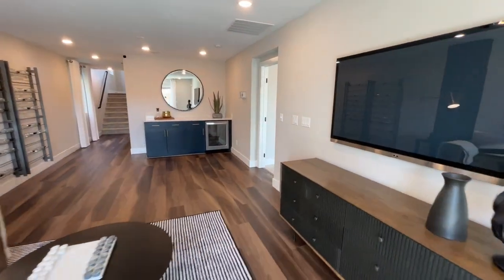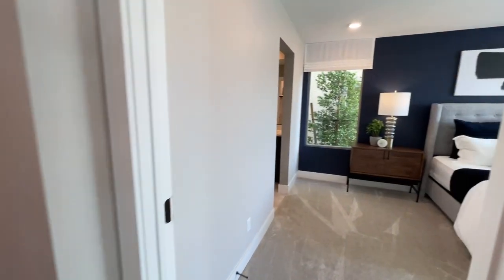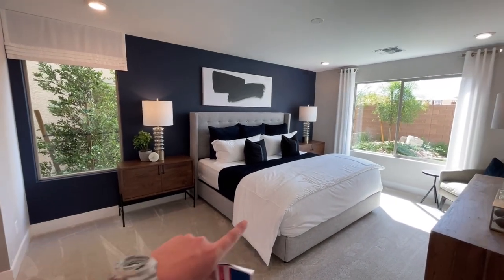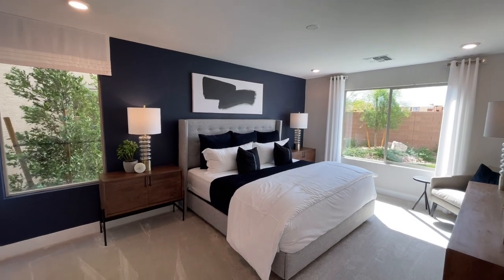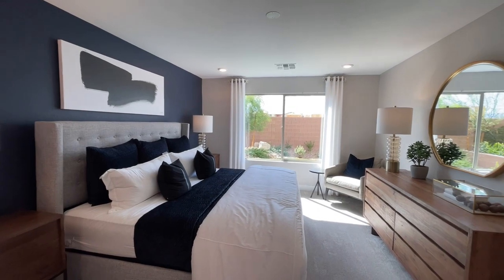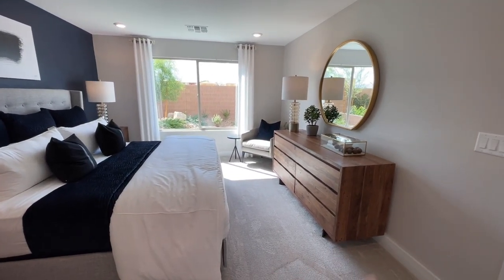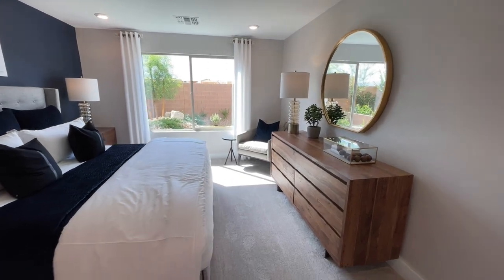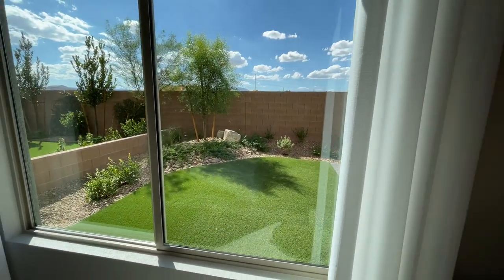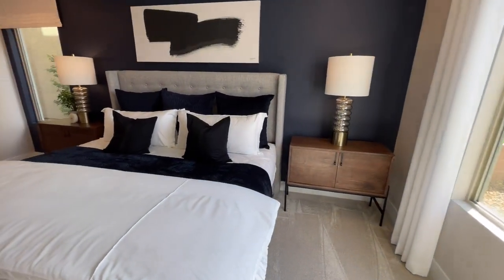Coming on into the bedroom. This room is quite large. We have nightstands on either side — those could be desks, they're big. King-size bed. In other communities you could actually option for a sliding door here as well. I love how they furnished this. We have a huge dresser, a little chair, and you can see the backyard with the synthetic grass.